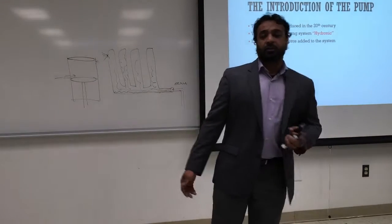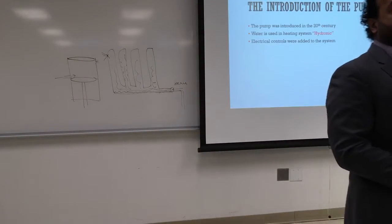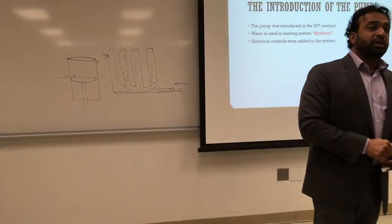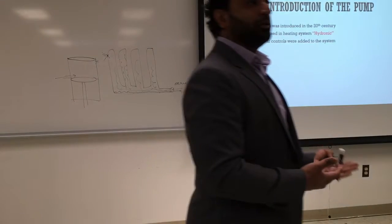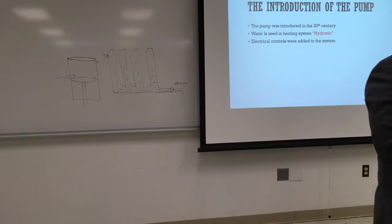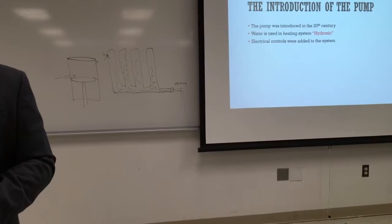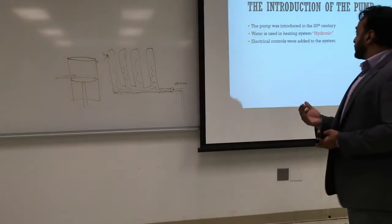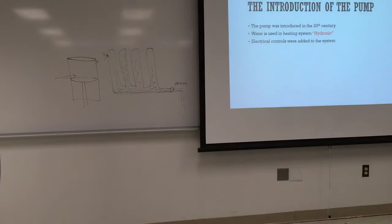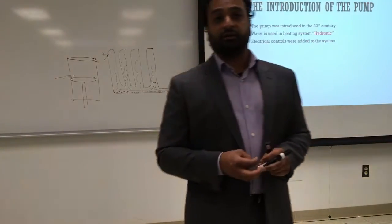Electrical controls were added to the system — instead of somebody shoveling coal or manually turning the boiler on and off, we can have controls. With the invention of electricity and relays, the boiler could run itself. Before controls, you'd heat the house to 90°F before bed and by midnight it would be 70°F. The bi-metal helical thermostat — still in use today — along with combustion control circuits, allows the boiler to regulate itself automatically.